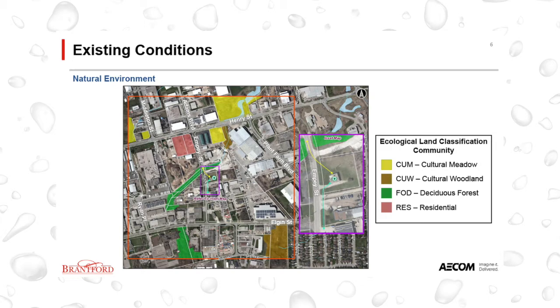No species at risk fish or mussels were identified through the background review of this stream. The riparian area, the area of vegetation that grows along the edge of the stream, is highly disturbed and dominated by invasive species such as garlic mustard and European buckthorn.